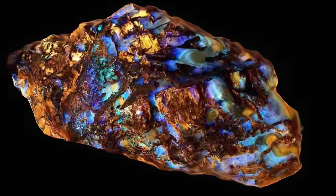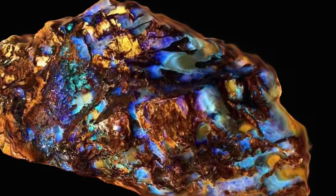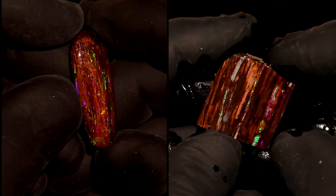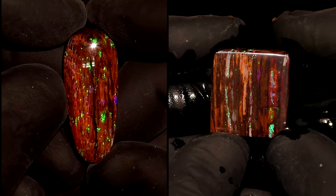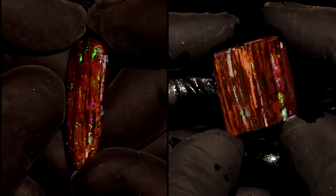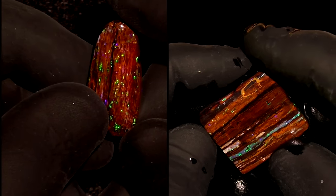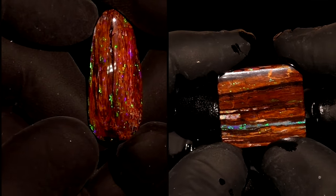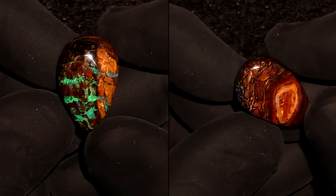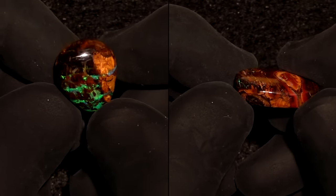Most opal from Queensland forms in ironstone, so most of it has a background that is some shade of brown, from light tan to almost black. These are cabochons of Queensland opal — the grain is easy to see, and I pity the fool who would call this anything but wood opal. The slender oval one is exceptional, with bright color in the grain. These other two specimens have wood grain, but it's not as obvious as in the other two.